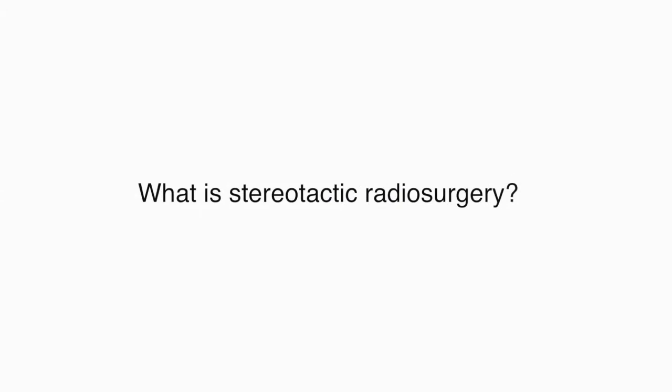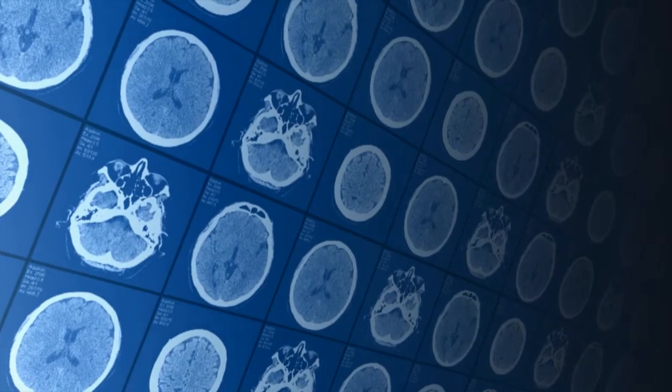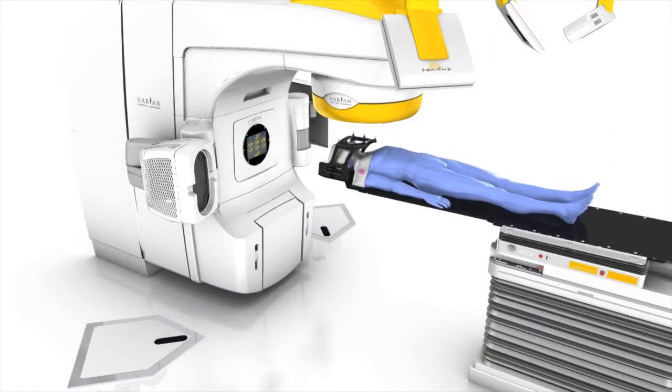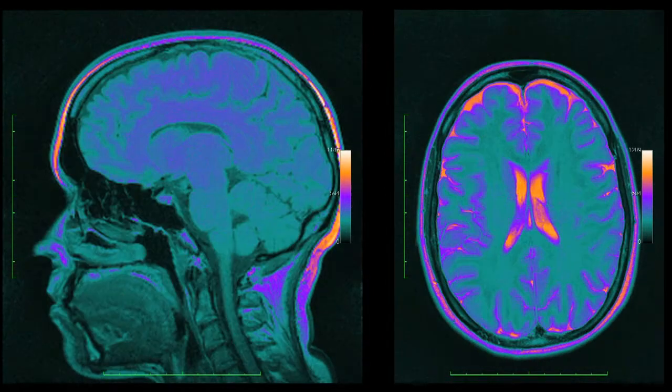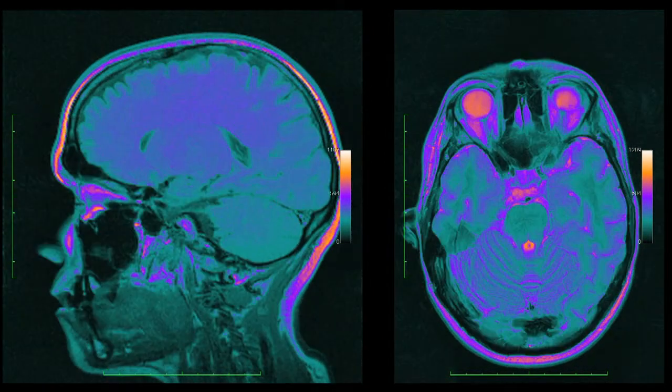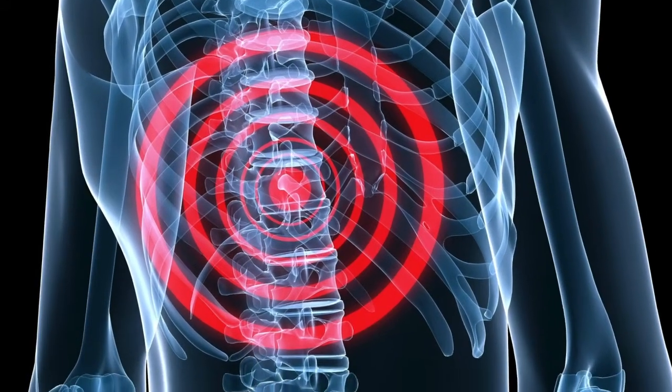What is stereotactic radiosurgery? Stereotactic radiosurgery is a relatively new treatment that targets cancers and tumours with a very high focused dose of radiation. The ablative dose of radiation treatment has been shown to be extremely effective in eradicating tumours, and has been of particular benefit when managing both primary and secondary tumours that can occur either in the brain or in the spinal column.